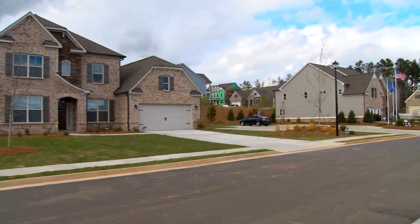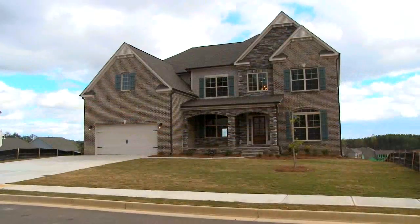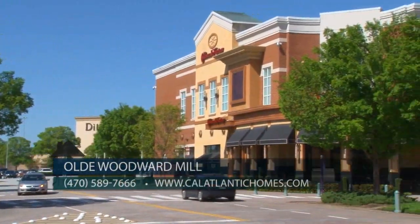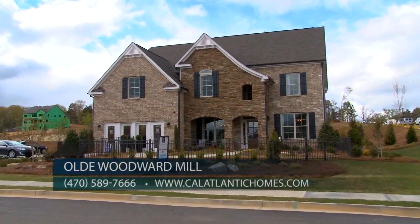I'm so glad to be here. Old Woodward Mill has been open since this past May, and since then we've actually sold over 50 homes. We are just thrilled. We have a new phase opening soon that will consist of another 66 home sites. We are located in beautiful Suwanee, just minutes from the Mall of Georgia, 985 and 85.